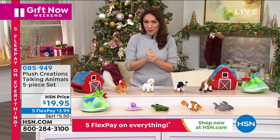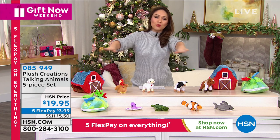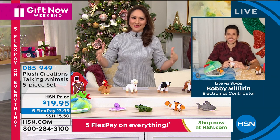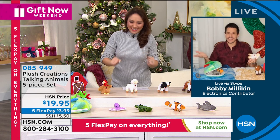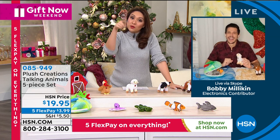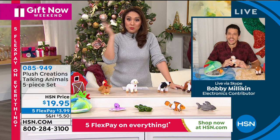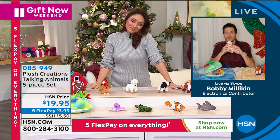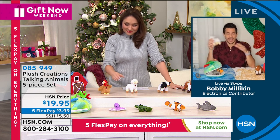The item number is 085949. Bobby Milliken, every time I see you, you put a full spread out when we talk about these — you give it its own experience. My mother-in-law actually purchased it after we presented this last time, and it's being shipped for Riker's first Christmas. My son is also one and a half and he loves these.